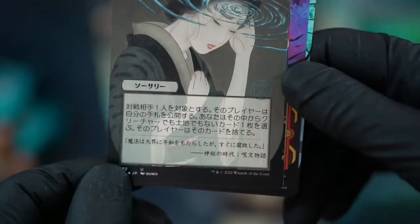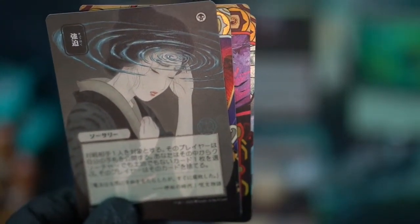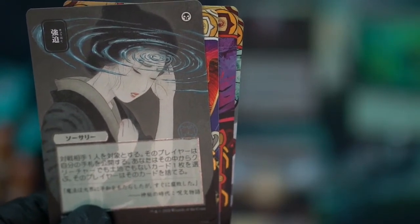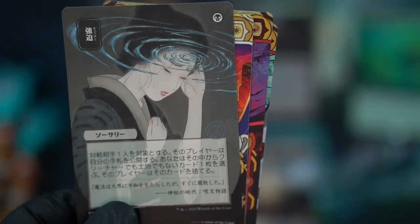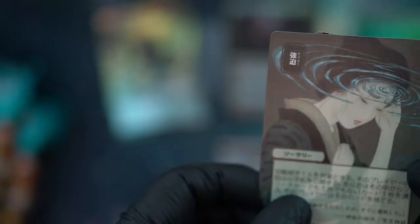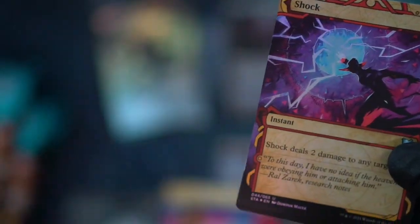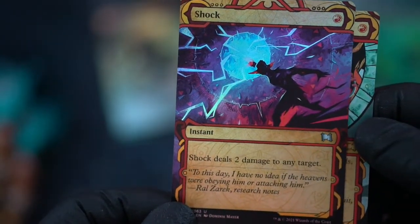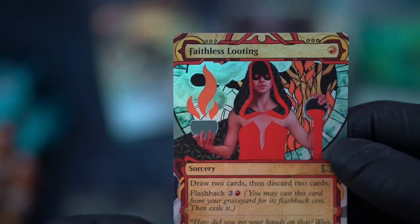Our first Japanese card — I can look these up. This is Duress. Yep, we got a Duress, we got a Gift of Estates, we got a Shock foil, and oh my gosh this card — Faithless Looting.